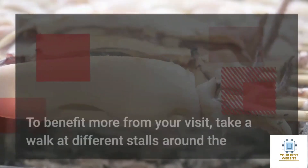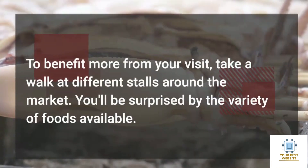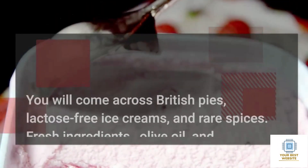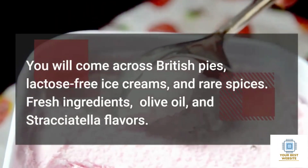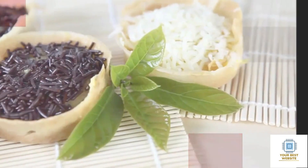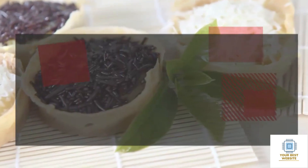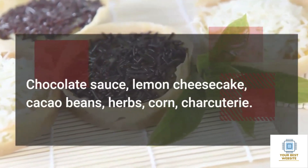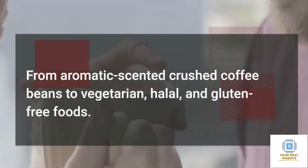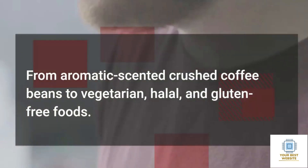To benefit more from your visit, take a walk at different stalls around the market. You'll be surprised by the variety of foods available. You will come across British pies, lactose-free ice creams, and rare spices. Fresh ingredients, olive oil, and stracciatella flavors. Chocolate sauce, lemon cheesecake, cacao beans, herbs, corn, charcuterie. From aromatic crushed coffee beans to vegetarian, halal, and gluten-free foods.